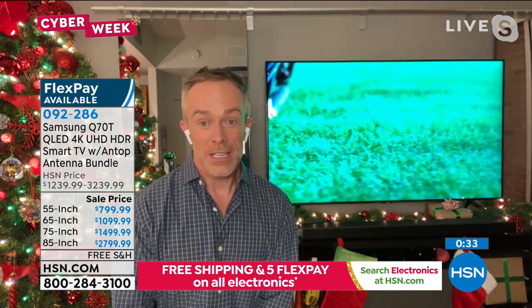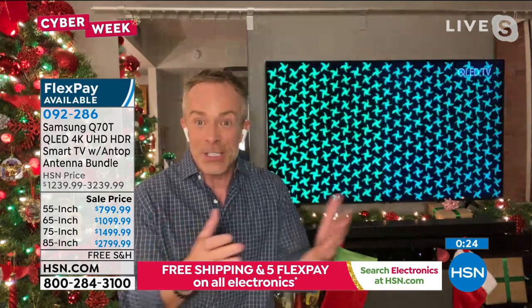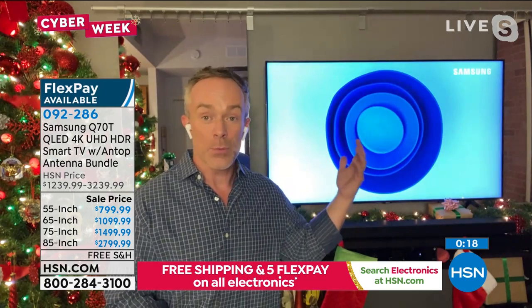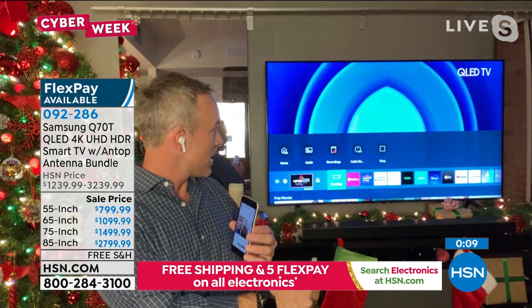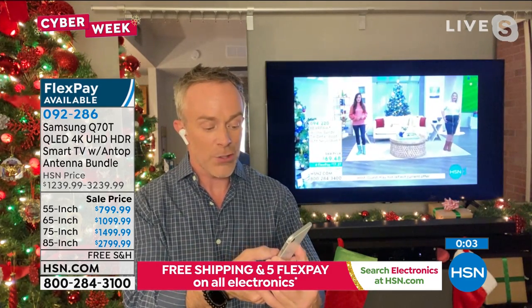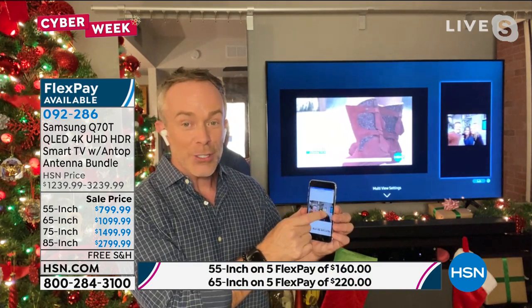This is a real holiday treat for yourself or the entire family because it is an upgrade in TV watching — an upgrade in how it communicates with you because you can talk to it. It has four HDMI ports and two USB ports, and Samsung now plays well with non-Samsung devices. So if you have an Apple phone, you can multi-screen — put your Zoom call up on the big screen while watching HSN, or look up sports scores. You can do a lot with this TV.